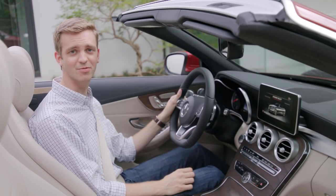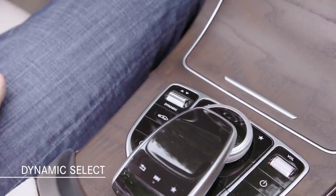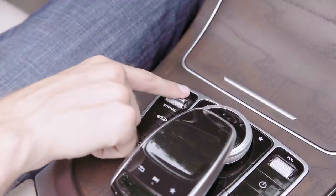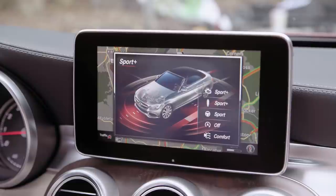Of course, all C-Class Cabriolet models include Dynamic Select, which lets you modify characteristics of the drivetrain based on five distinct settings: Eco, Comfort, Sport, Sport Plus, and Individual.